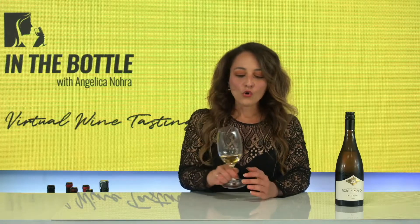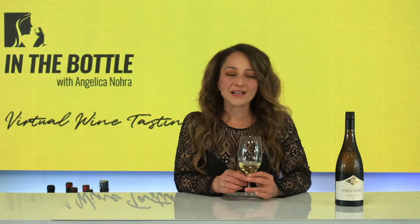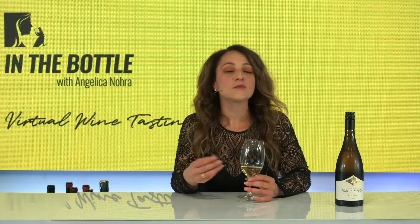This wine is whole bunch pressed. So basically they harvest the grapes and throw them in — both barrel and tank — as a whole bunch. It's fermented with wild yeast, so indigenous yeasts, and 50% is in brand-new French oak barrels for around 11 months, and it does go through a malolactic fermentation.